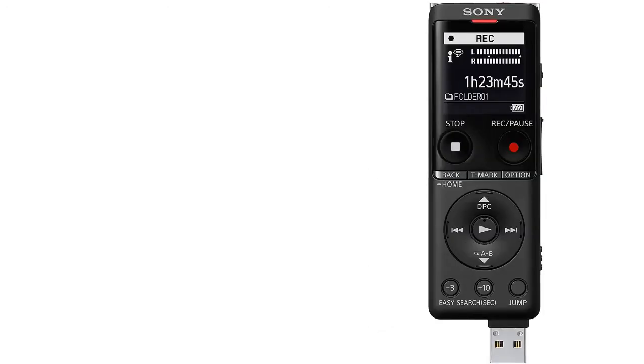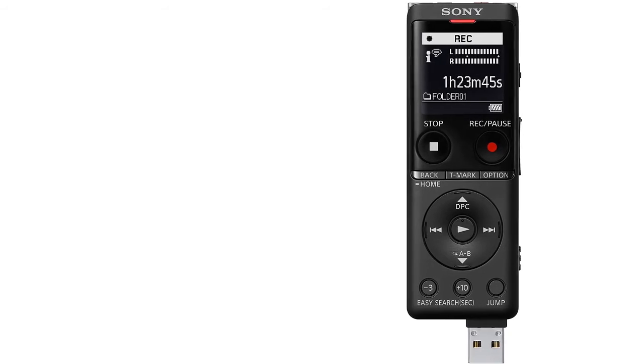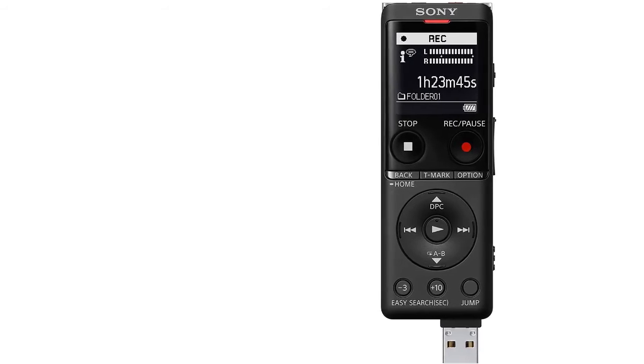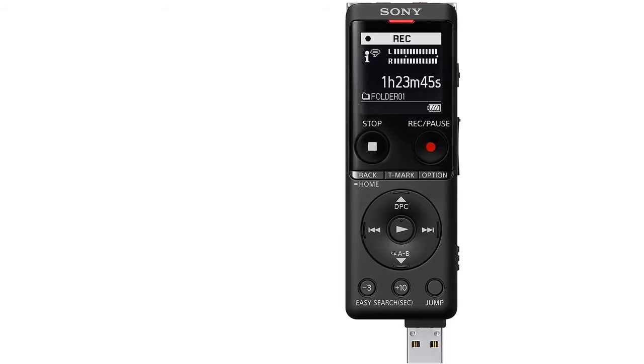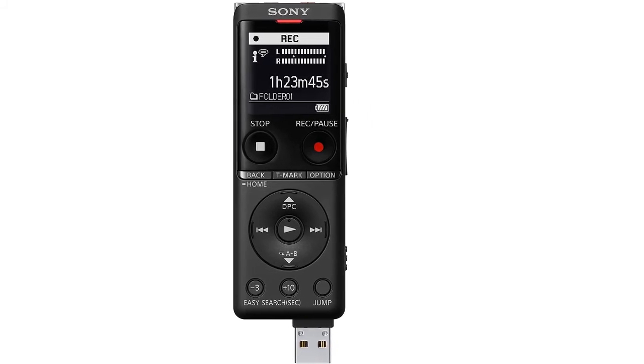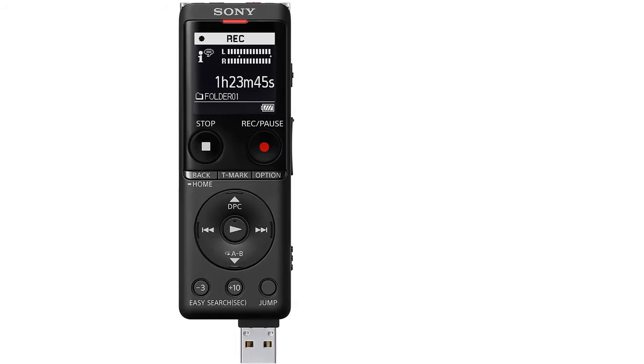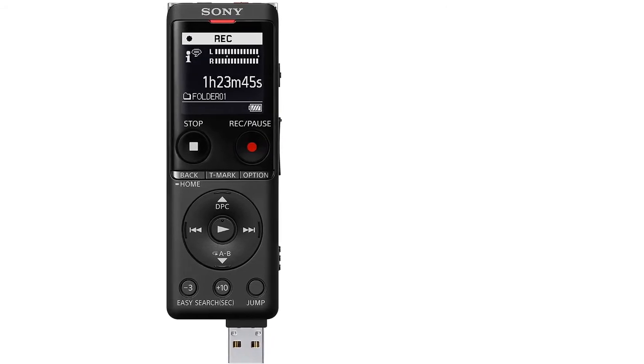The built-in USB allows for direct connection and charging to your laptop or other USB-equipped devices. The micro SD card slot allows for expandable storage in addition to the four gigabytes of included memory. A headphone jack enables easy playback monitoring, while the mic input provides easy connection for an external microphone. You can record for up to 159 hours with the four gigabytes of internal memory storage.